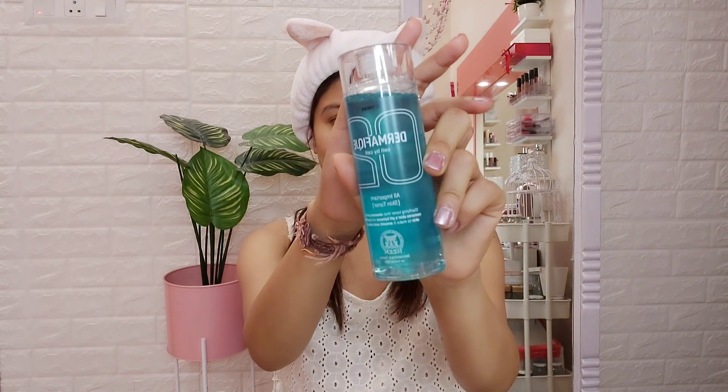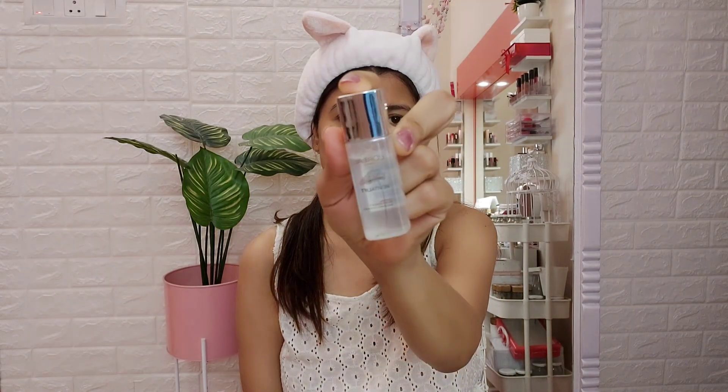For my toner today I used the Derma Fix Cell by Cell Skin Toner — it's alcohol-free, so it doesn't dry your skin out, which is the last thing you want for the clean girl look. To add an extra bit of hydration I used the L'Oreal Revitalift Crystal Micro Essence Soothing Serum. It has a very watery consistency, won't add any heavy layers to your makeup, and gives your skin that nice plump and glowy look.